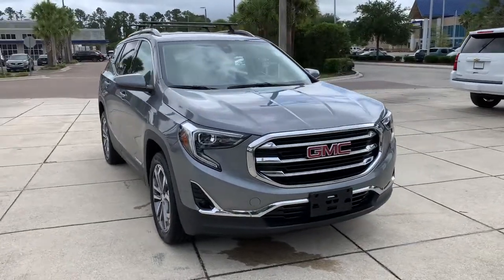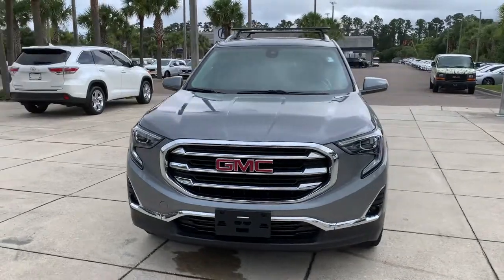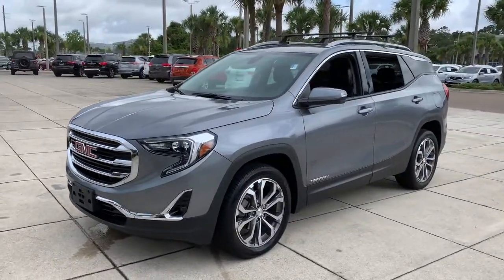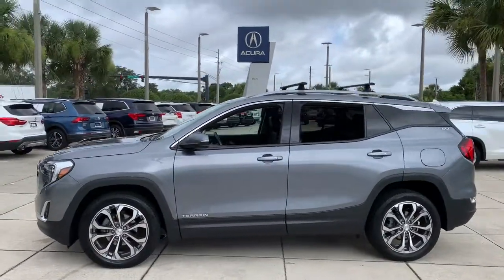Looking for your dream car? It could be the 2019 GMC Terrain. This vehicle is an outstanding buy with fewer than 25,000 miles on the odometer. Make the most of every drive when you travel in modern style and comfort.